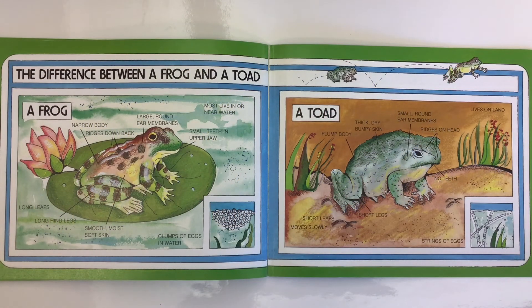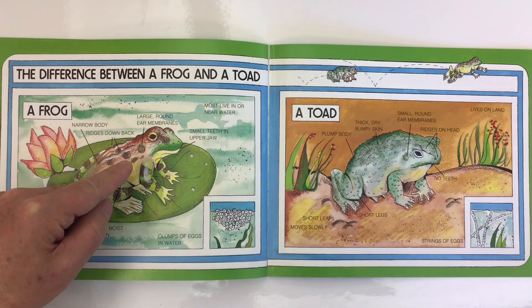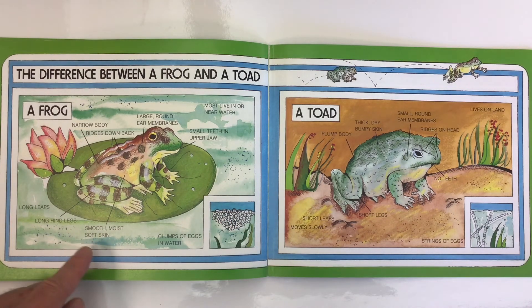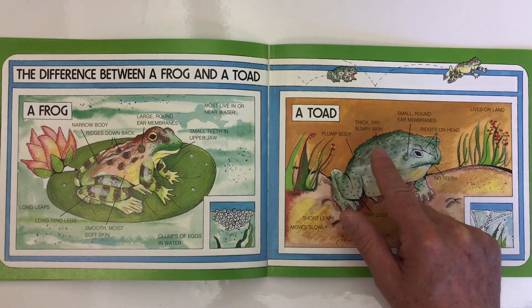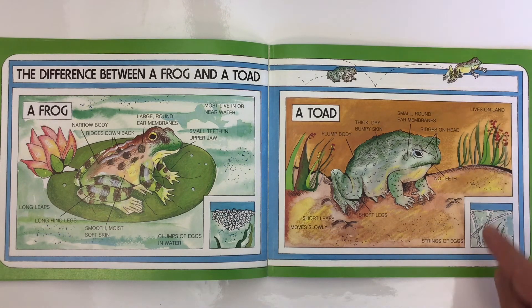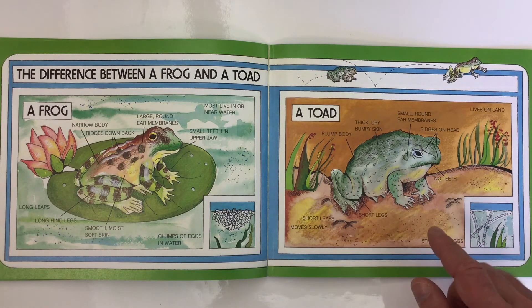Here's the difference between a frog and a toad. A frog has a narrow body and ridges down its back, large round ear membranes, and most live in or near water. They have small teeth in their upper jaw, lay clumps of eggs in water, have smooth moist soft skin, long hind legs, and make long leaps. A toad has a plump body and thick, dry, bumpy skin; small round ear membranes; ridges on its head; no teeth; and usually lives on land. Toads lay strings of eggs instead of clumps, have shorter legs, make shorter leaps, and move more slowly.